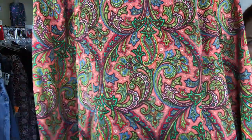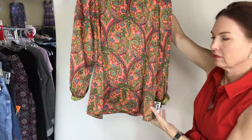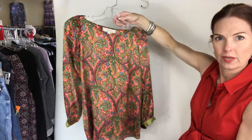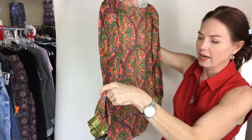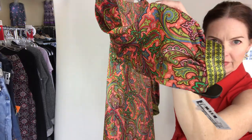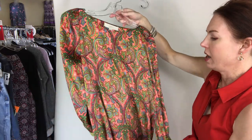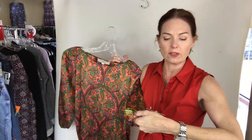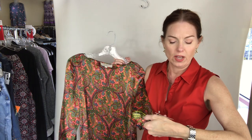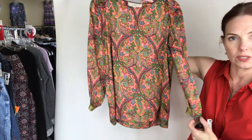Then we have this nice silky top — look at the pattern on this; isn't that beautiful? The coloring is gorgeous. It's an extra small. Look at the cuff around the sleeve — that's something beautiful. It's an extra small for $14: Ann Taylor Loft top, long sleeve, red/green, new with tags, extra small for $14.